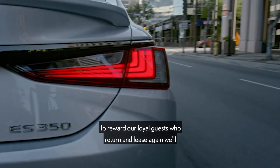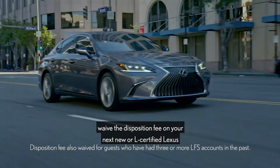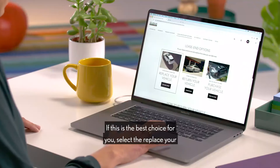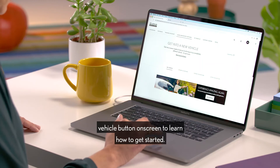To reward our loyal guests who return and lease again, we'll waive the disposition fee on your next new or L-certified Lexus financed by LFS. If this is the best choice for you, select the Replace Your Vehicle button on screen to learn how to get started.